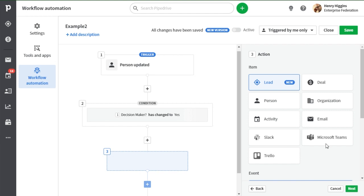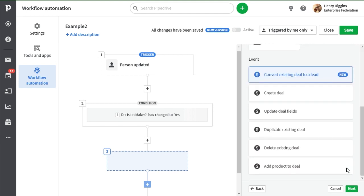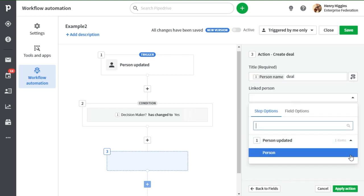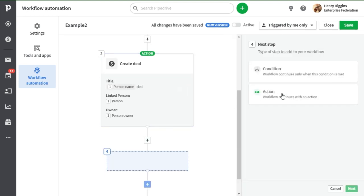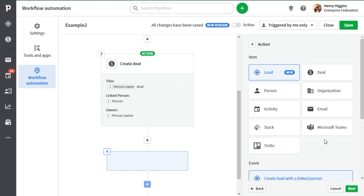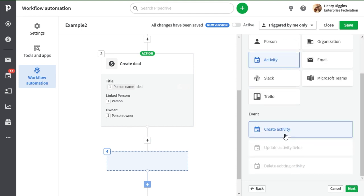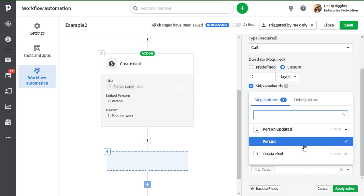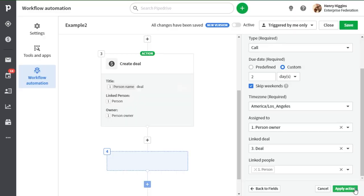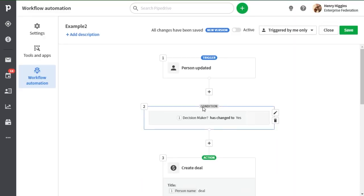For example, let's say you have some automation that automatically creates a deal for a contact once you've changed a custom field or something like that — then you'd also want that deal to automatically get an activity scheduled for it. Before, you would have to create two different workflows to accomplish this. Now you can create a whole number of actions based off of just one single trigger in one single workflow.